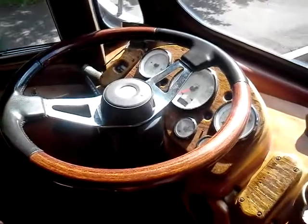And then we have the driver's seat. Nice wheel. Look at those instruments, huh?